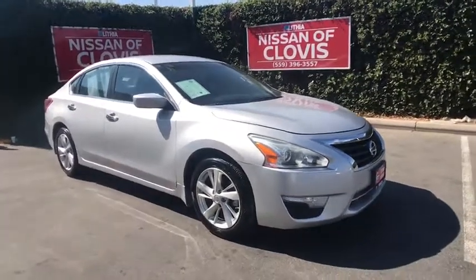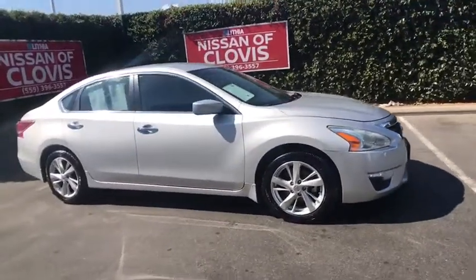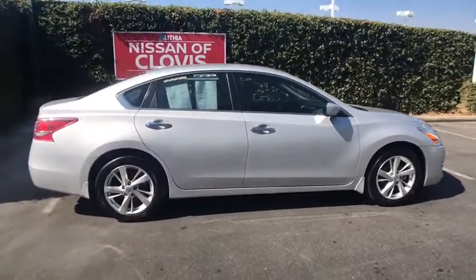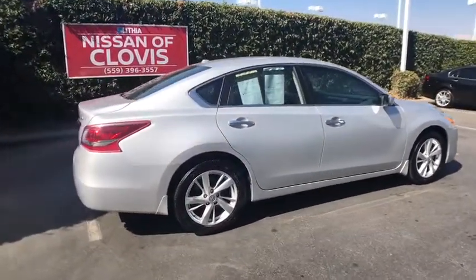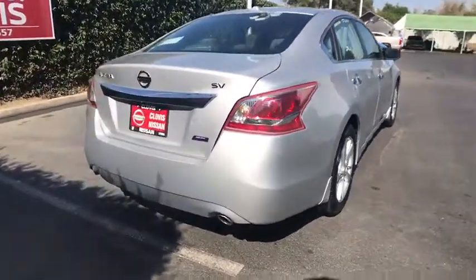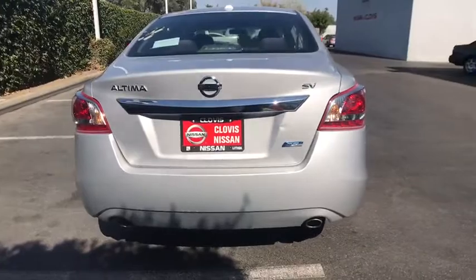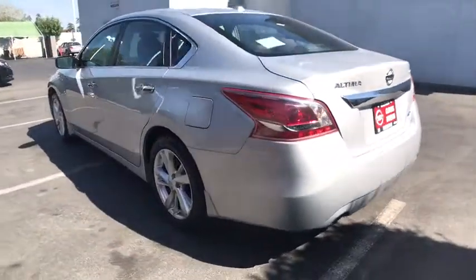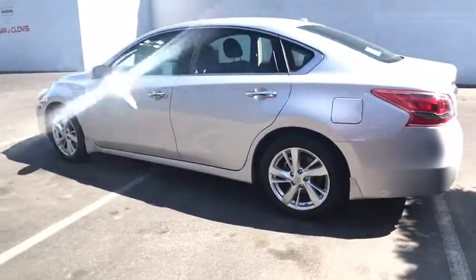The 2013 Nissan Altima. The Nissan Altima offers advanced features to make life easier, and most of the features come standard. Combine that with the powerful engine, six standard airbags, and over 5,000 quality and performance tests, and you'll see the Nissan Altima is made to drive and built to last. This vehicle has less than 55,000 miles.